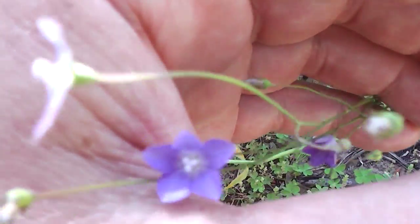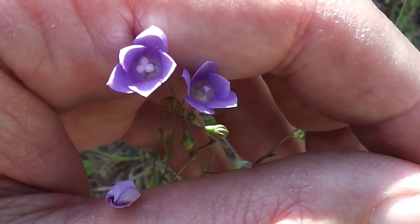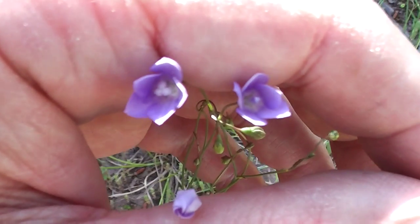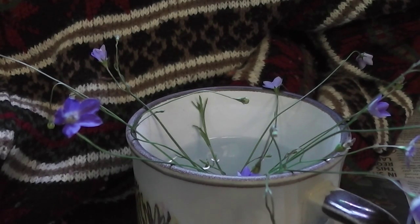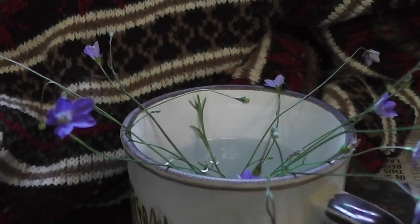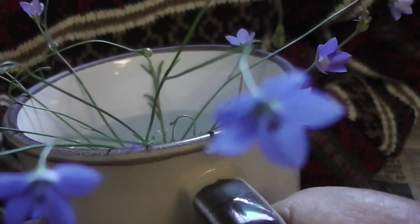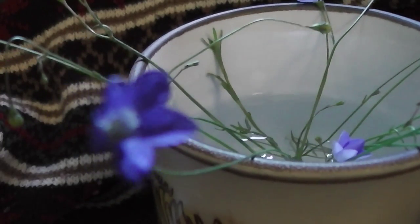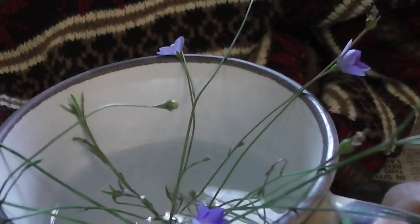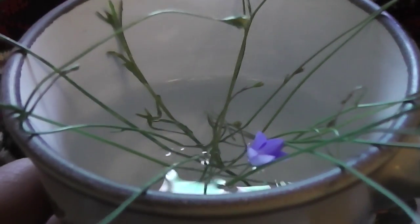Look at them, aren't they pretty? So pretty, so lovely, so edible — oops, here comes the lawnmower. Can we see them a little closer? Individual flowers — they're so pretty, aren't they? So blue. Lovely, lovely. There's one floating in the water like a little lotus.